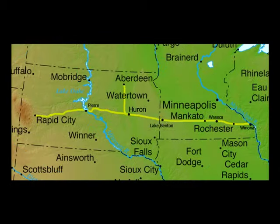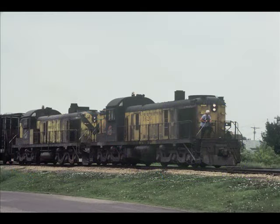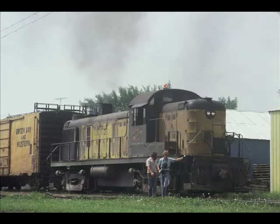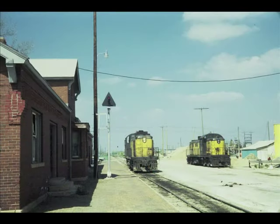This route was finally completed across South Dakota to Rapid City in 1907. Over the years, this secondary main provided service to and from the Black Hills. In the late 1970s, many American locomotive company units were based at Huron, South Dakota, due to their lightweight and pulling capacity. This specific suitability to the area's light rail and slow speeds established the Pierre to Winona route as the ALCO line.